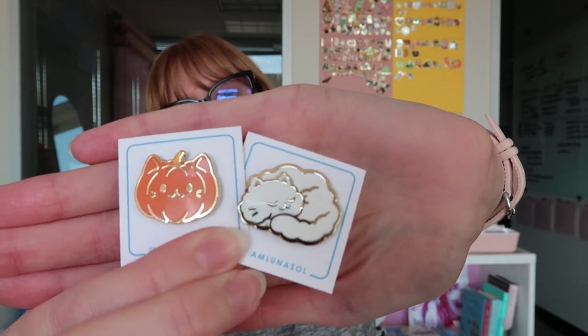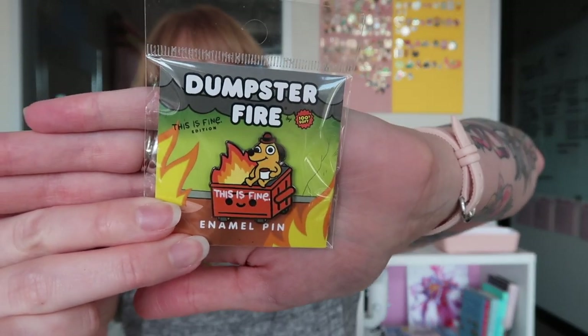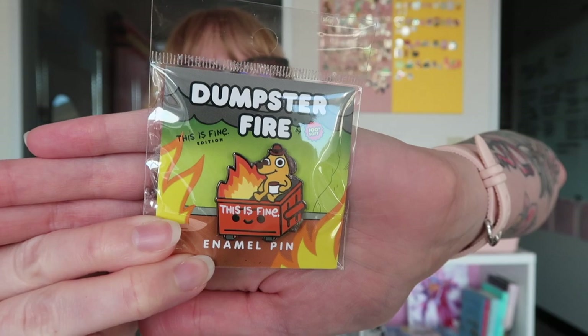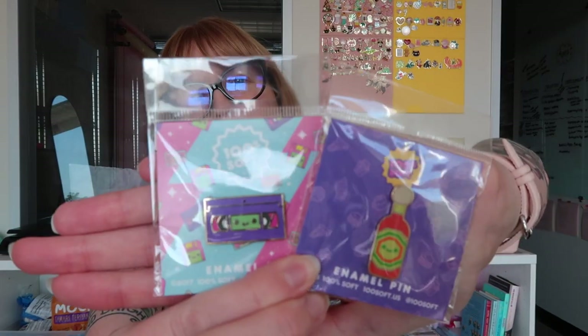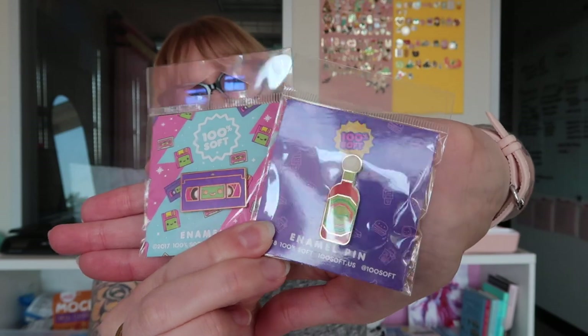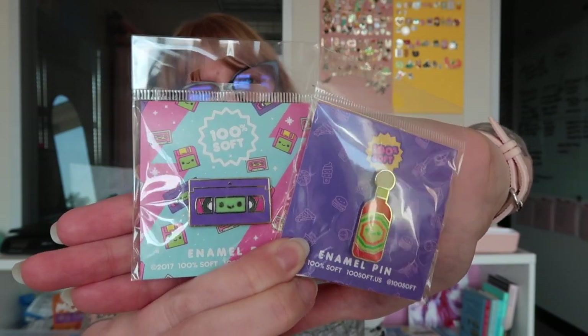I love these little pumpkin pie pins. I got a few things from 100 Soft as well — he has an officially licensed thing with Casey Green, so this is fine. We've got a 100 Soft dumpster fire plus the 'This is Fine' pup. And then these cute old VHS and a Cholula pin — I love Cholula so much, give me all the hot sauce. A little VHS because I'm an 80s baby.